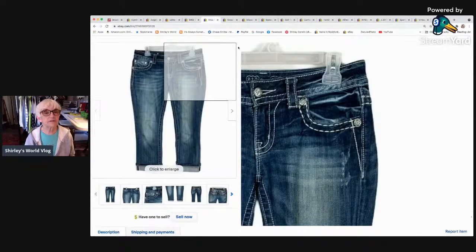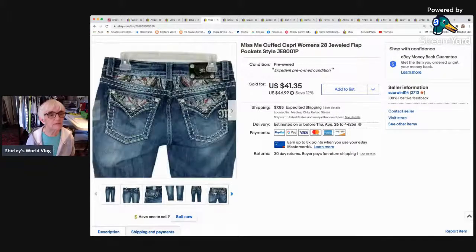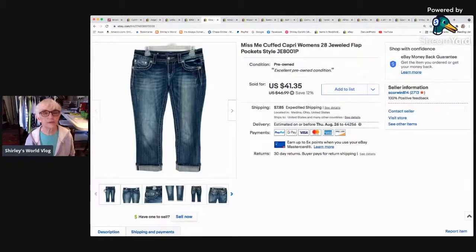I got a whole bunch — maybe five — Miss Me jeans at Goodwill. They had just brought them out and I couldn't believe my eyes. I picked up ones in really good condition. These are capris, size 28, with jeweled sparkly flap pockets in the back and turned-up cuffs. Those sold for $30 as a best offer.